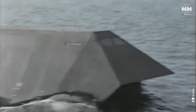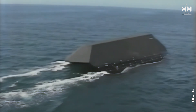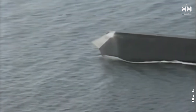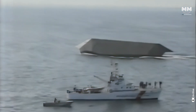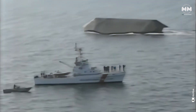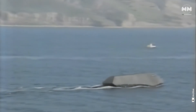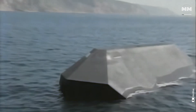Sea Shadow was never meant to enter active service. Instead, it served as a test platform to explore stealth applications on water. Its development was shrouded in secrecy, with tests conducted at night and within guarded waters. When the Sea Shadow's existence became public in the early 1990s, it sparked global interest in naval stealth technology. Though Sea Shadow was ultimately scrapped, its design paved the way for modern stealth ships.